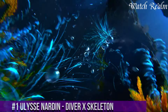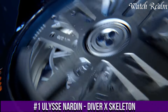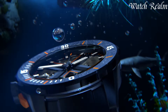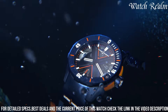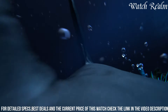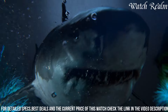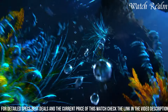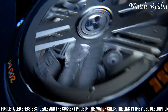Number 1. The Ulysse Nardin Diver X Skeleton exemplifies the brand's pioneering spirit by marrying the robustness of a diver's watch with the intricate transparency of a skeletonized timepiece. This remarkable fusion combines the technical prowess required for underwater exploration with the artistry of revealing the inner workings of the movement. Its bold design, featuring a distinctive case shape and angular aesthetics akin to the Diver X series, showcases a transparent skeletonized dial that grants a captivating view into the intricate mechanical ballet beneath the surface.